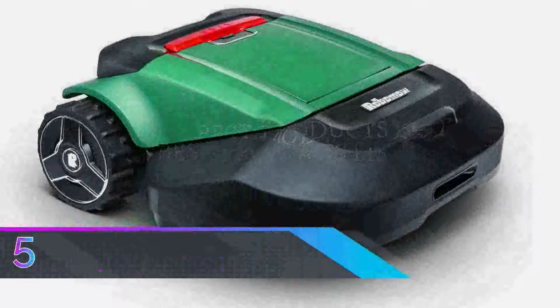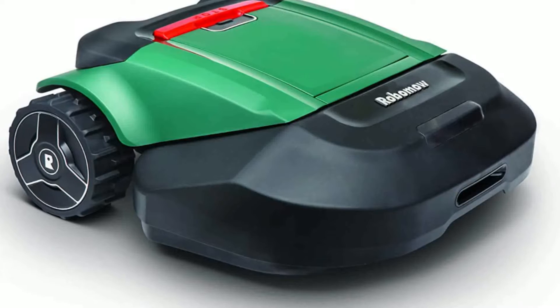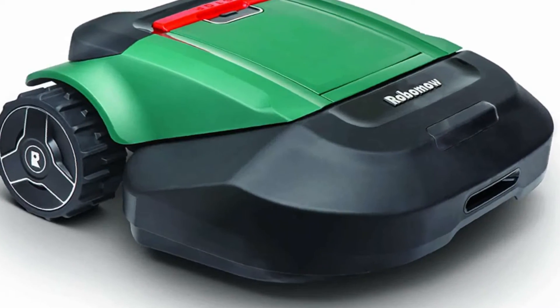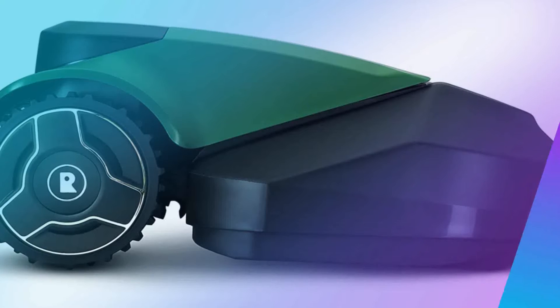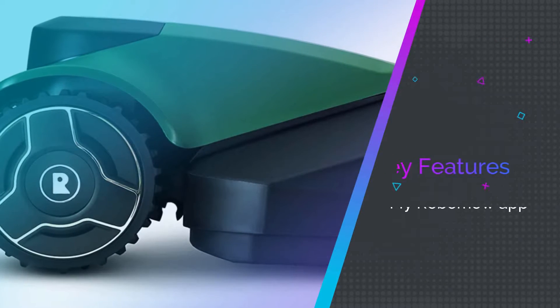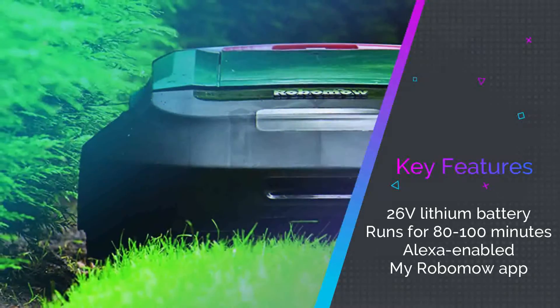Number 5: Robomow Robotic Lawn Mower. The Robomow RS630 is a high-end robot lawn mower that can handle larger yards up to three-fourths of an acre. Powered by a 26V lithium battery, it can run for around 80 to 100 minutes without stopping, and takes around 90 to 110 minutes to charge.